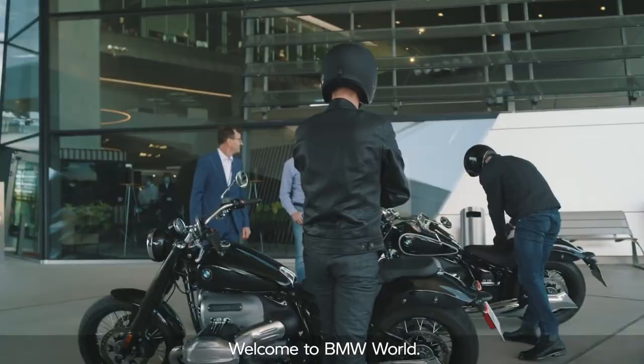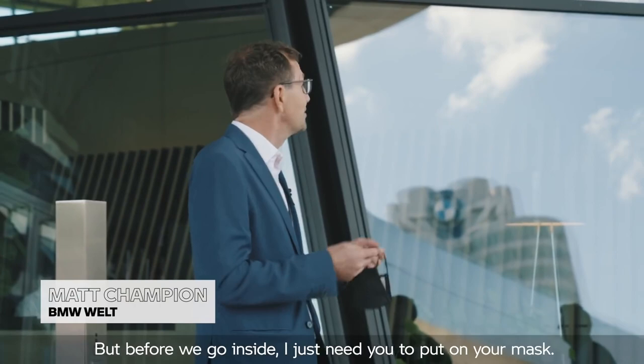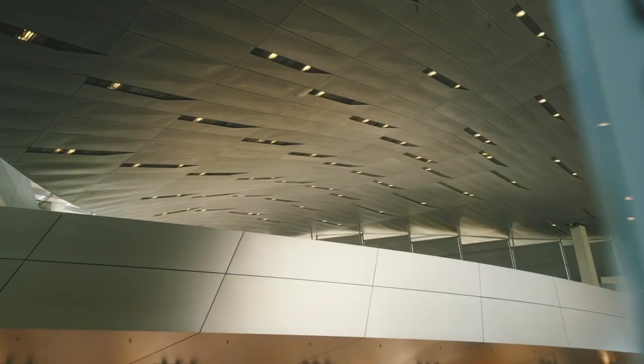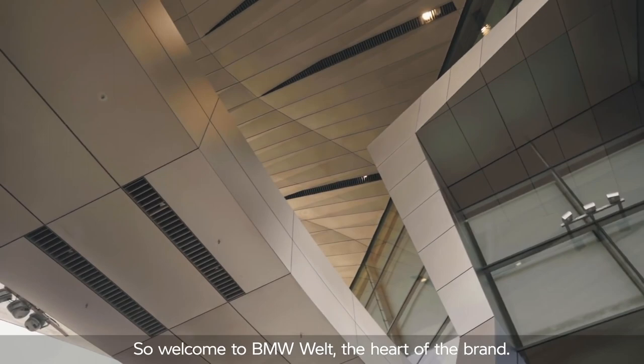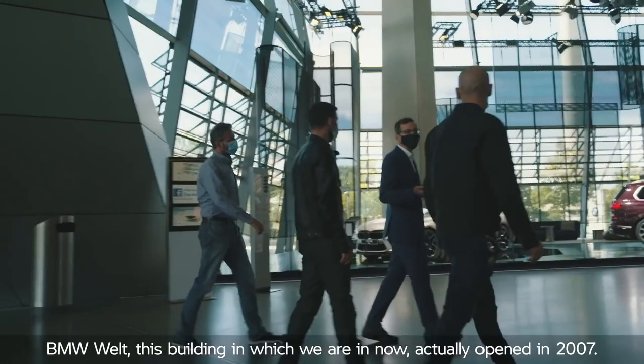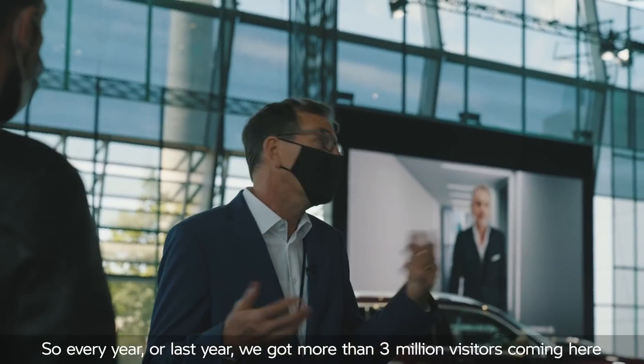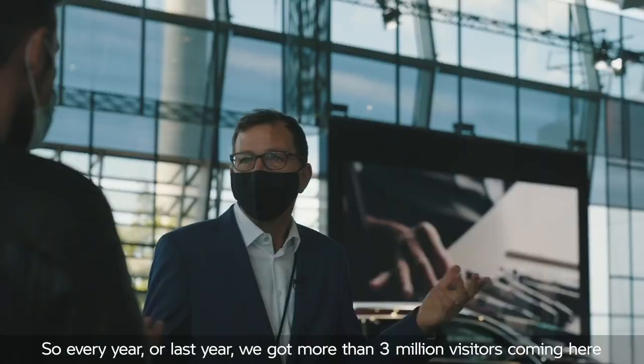Welcome to BMW World. It's good to have you here to show you around. Before we go inside, I'll just get you to put on your masks. Welcome to BMW World — the home, the heart of our brand. This building actually opened in 2007 and is now the biggest tourist attraction anywhere inside Bavaria. Every year we get more than 3 million visitors coming here to the home of BMW.